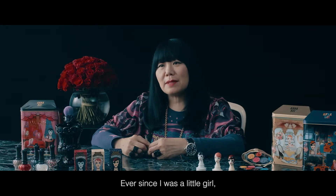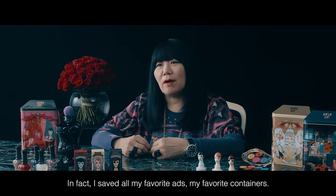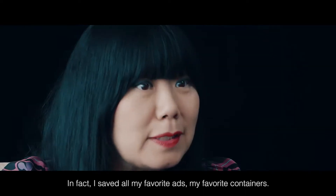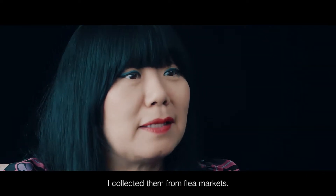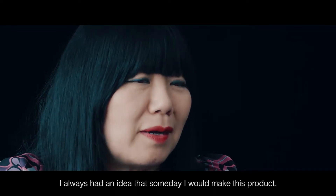Ever since I was a little girl, I always dreamed about having my own cosmetics line. In fact, I saved all my favorite ads, my favorite containers. I collected them from flea markets. And I always had an idea that someday I would make this product.